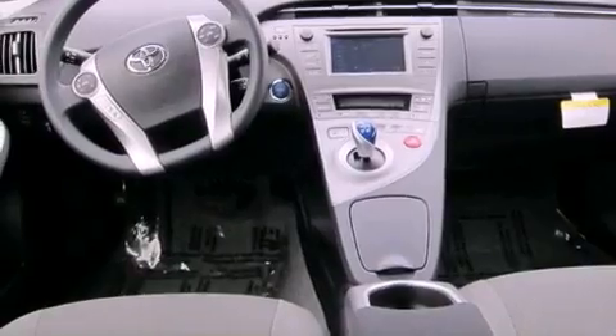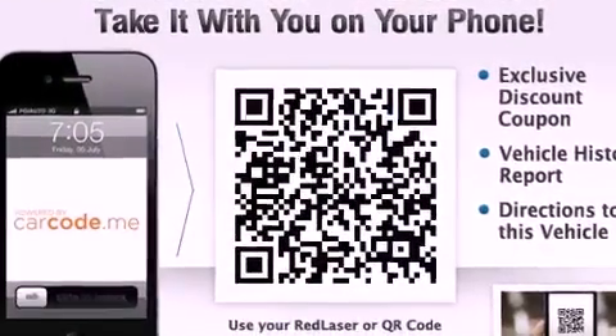An engine immobilizer theft deterrent system, an illuminated driver's side vanity mirror, an anti-lock braking system, air conditioning, and aluminum wheels.